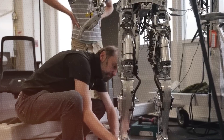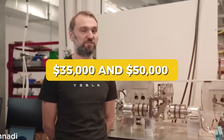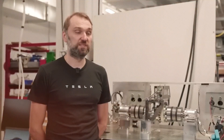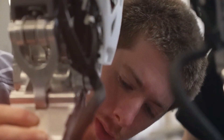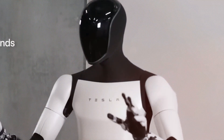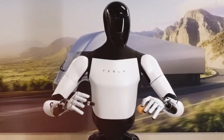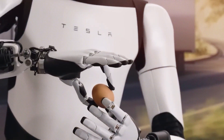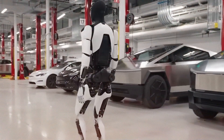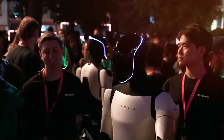According to the US Bureau of Labor Statistics, hiring a full-time worker in the US usually costs between $35,000 and $50,000 each year just for their salary. But when you add in health insurance, training, benefits, payroll taxes, and paid time off, the total cost can easily go over $60,000 a year. Now if you look at Tesla's Optimus robot, you could get one for about $40,000. This robot can work in your business without needing sick days, insurance, or breaks, and it always performs well. Tesla believes one Optimus can do the work of two or three full-time employees for up to 10 years, making it a smart investment that saves money and increases productivity.